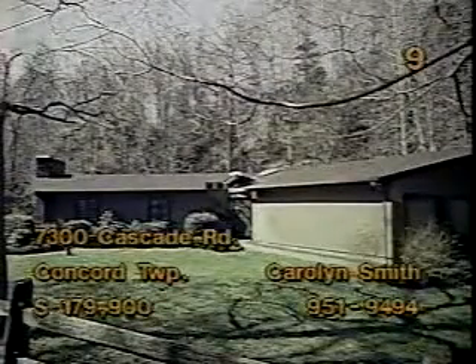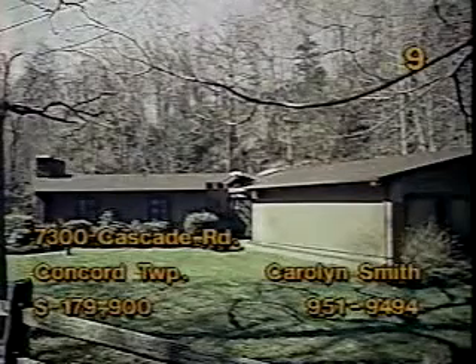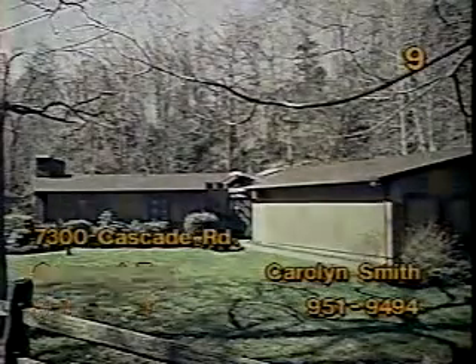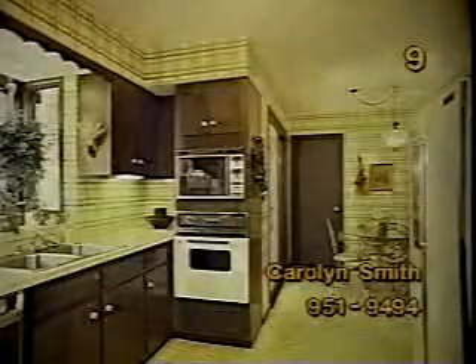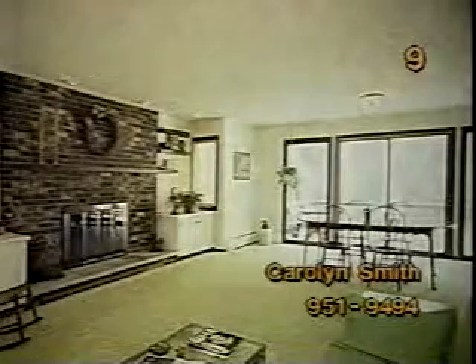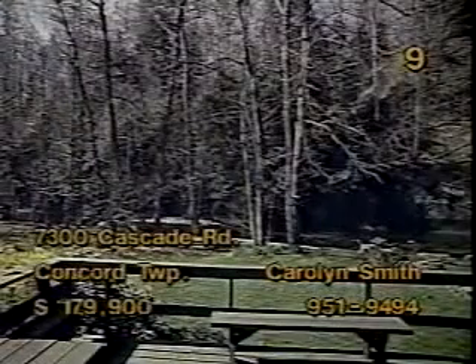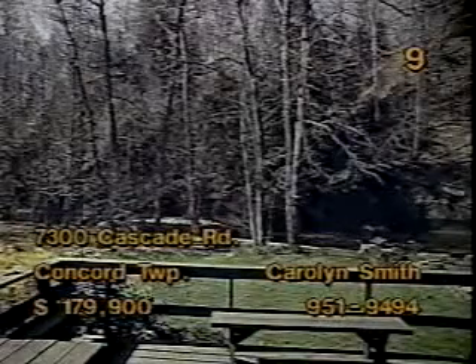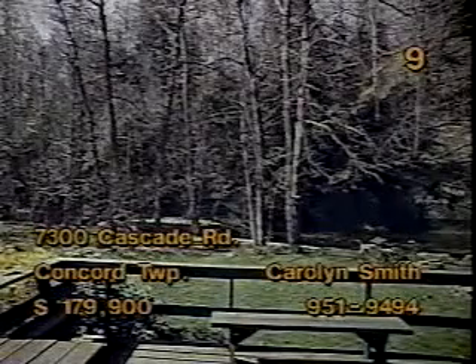7300 Cascade in Concord features a three-bedroom, two-bath ranch and a beautiful setting for $179,900. The bright, cheery kitchen includes an eat-in area. Indoor activity is certain to center around the great room, which has a large fireplace and provides a tremendous view of the outdoors. The view from the sunroom is just as nice. And the deck lets you drink in the view of the gently flowing creek beyond the trees. Carolyn Smith can tell you how to make this home yours today.